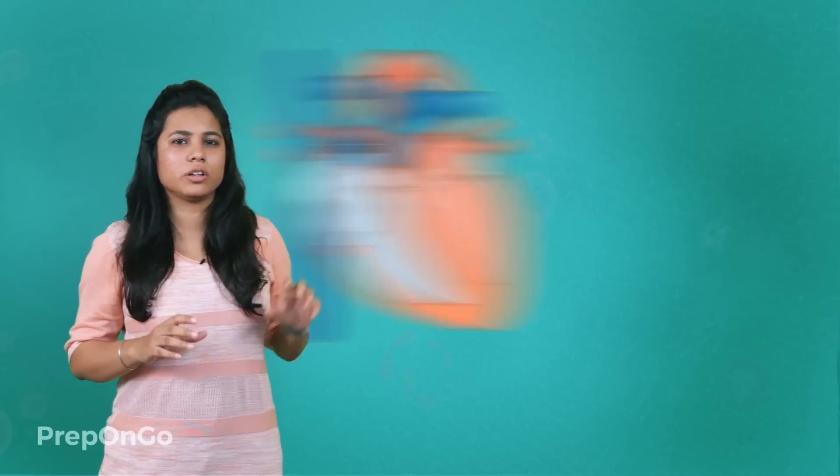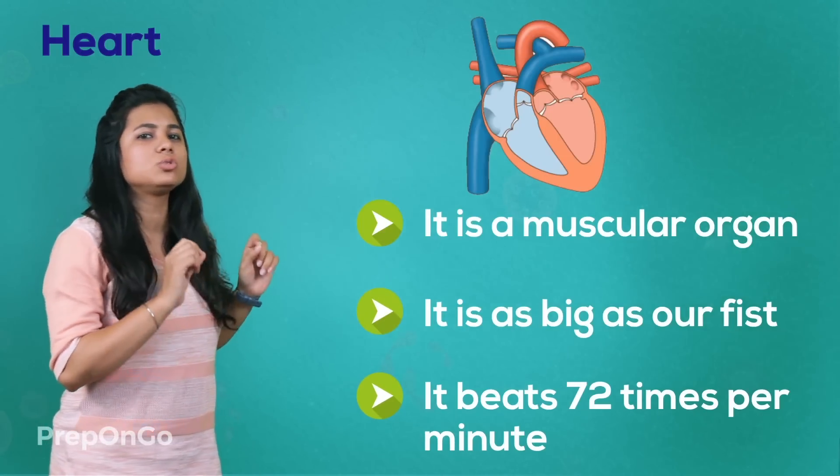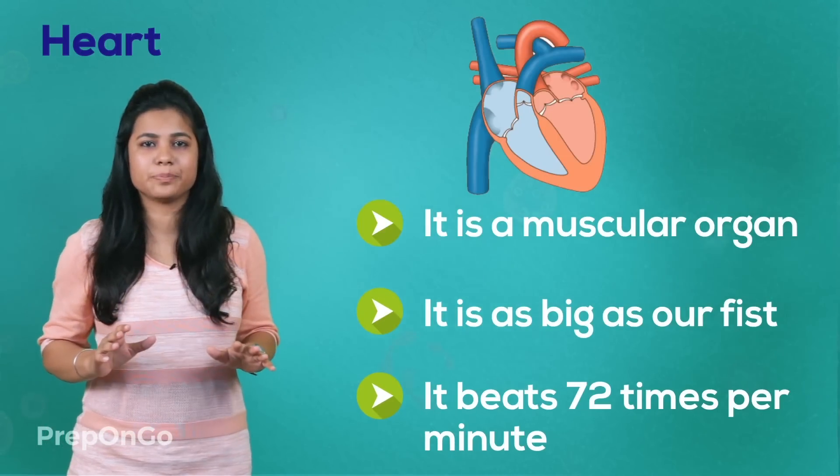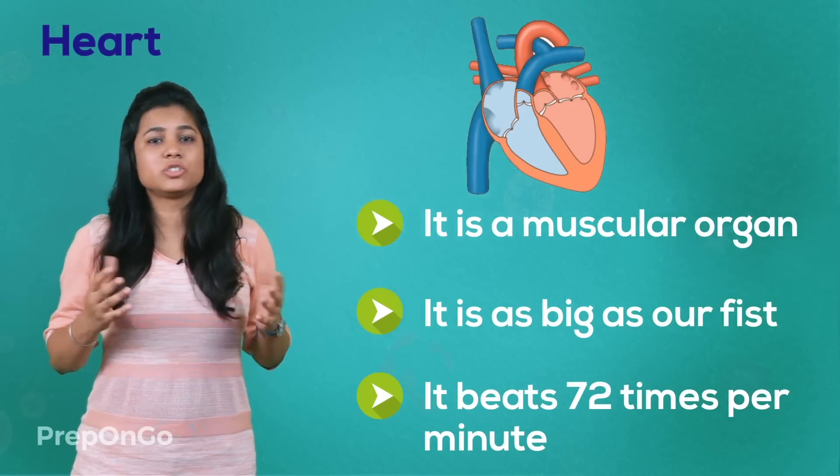The heart is a muscular organ. It is as big as a fist. It beats 72 times per minute. The bigger bodies have slower heart rates.